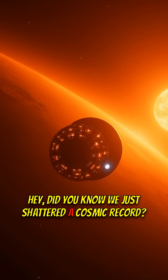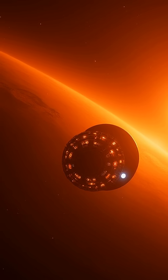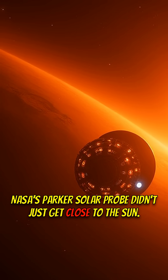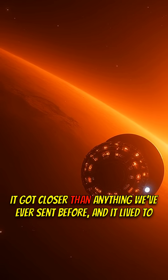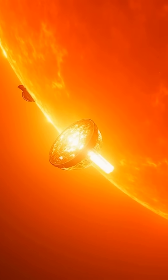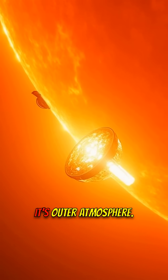Hey, did you know we just shattered a cosmic record? Buckle up, because this is insane. NASA's Parker Solar Probe didn't just get close to the Sun — it got closer than anything we've ever sent before, and it lived to tell the tale. It's officially diving deep within the Sun's corona, its outer atmosphere.